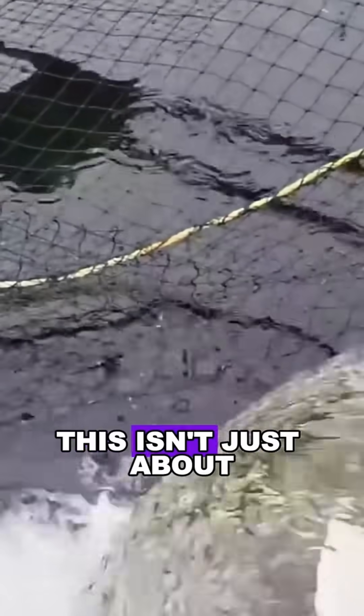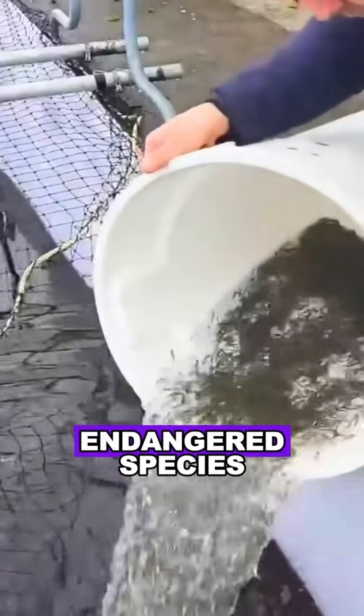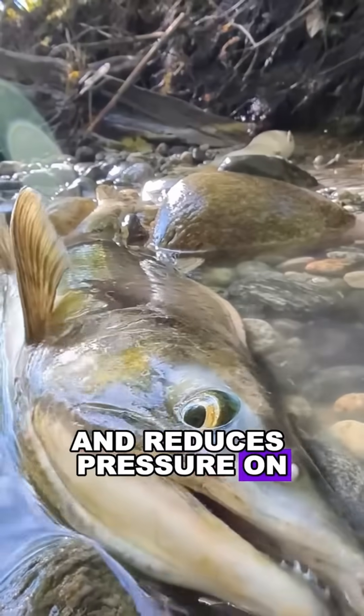A few weeks later, the eggs hatch, and boom, you've got baby salmon starting a new life. This isn't just about mass farming — it actually helps protect endangered species and reduces pressure on wild salmon populations.